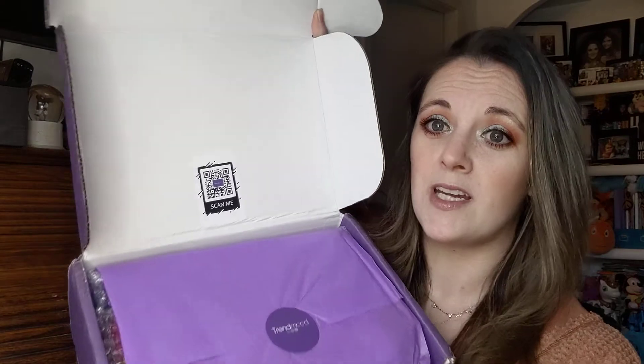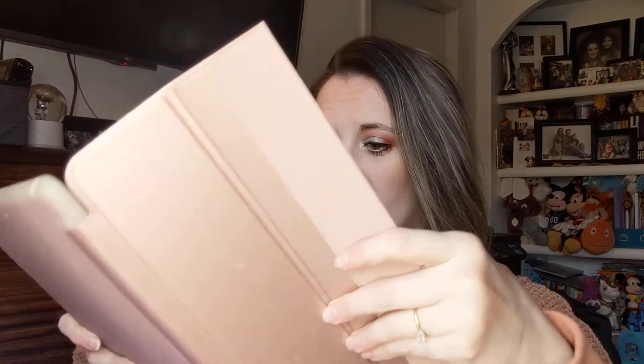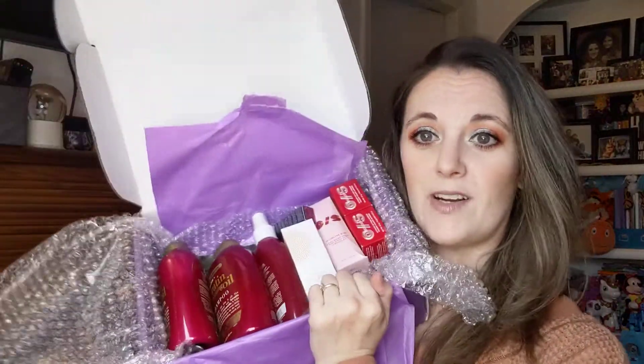One of the things I love is instead of giving you a printout, she gives you a sticker that you scan, and it pulls up all the information online — that way it saves paper. Smart. Everything's always wrapped, and I have not yet had anything broken.